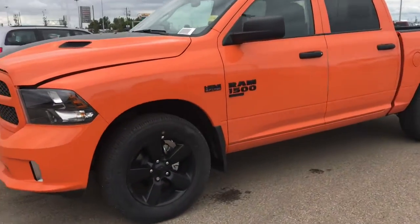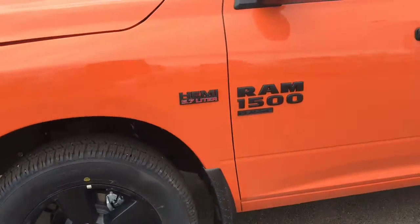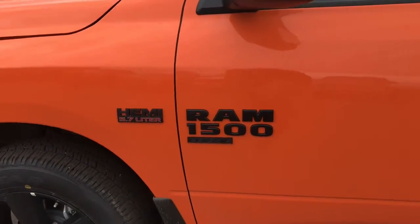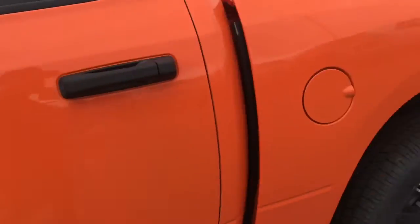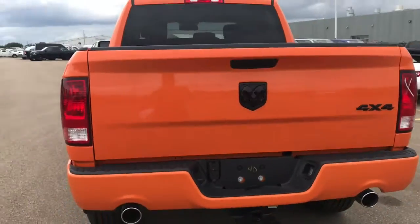Coming up to the side of the vehicle, we see we have these matte black 20-inch rims. We've also got the matte Ram 1500 logo on here. And then in the back, we have LED tail lamps.